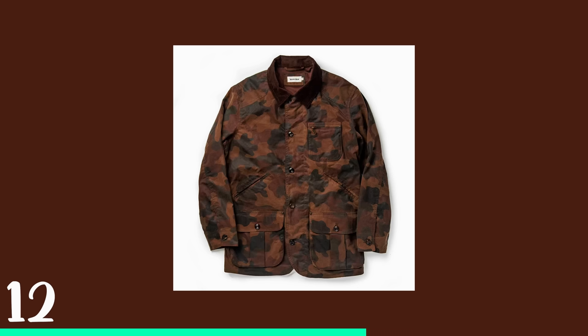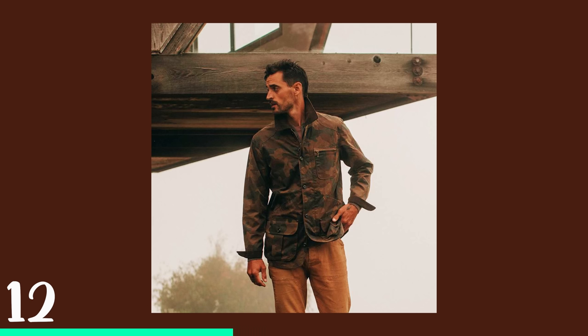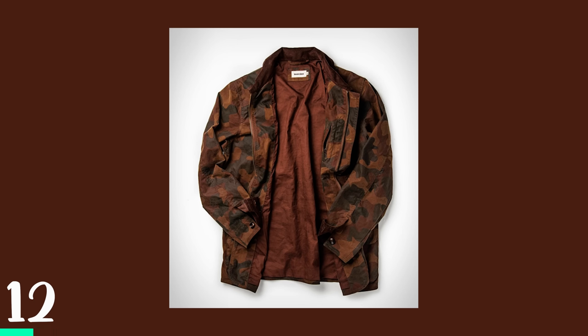Jackets — I'm so sorry this video is getting faster. Taylor Stitch's Field Jacket in camo. I like all of Taylor Stitch's camo patterns the best, that's why it's on the list. Great deal — it's like an alternative to Barbour.